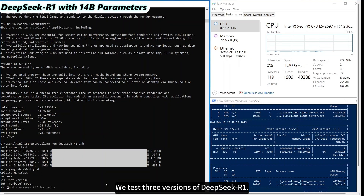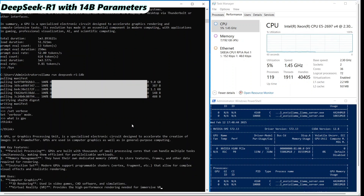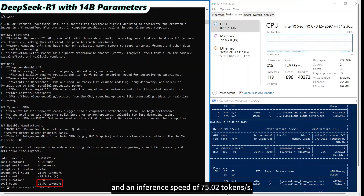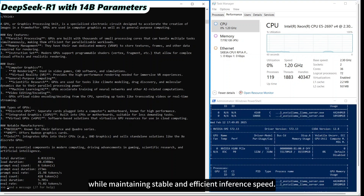We test 3 versions of DeepSeek R1. The first version has 14 billion parameters, with a GPU utilization of 75% and an inference speed of 75.02 tokens per second. This version demonstrates high GPU utilization, indicating efficient use of computational resources while maintaining stable and efficient inference speed.